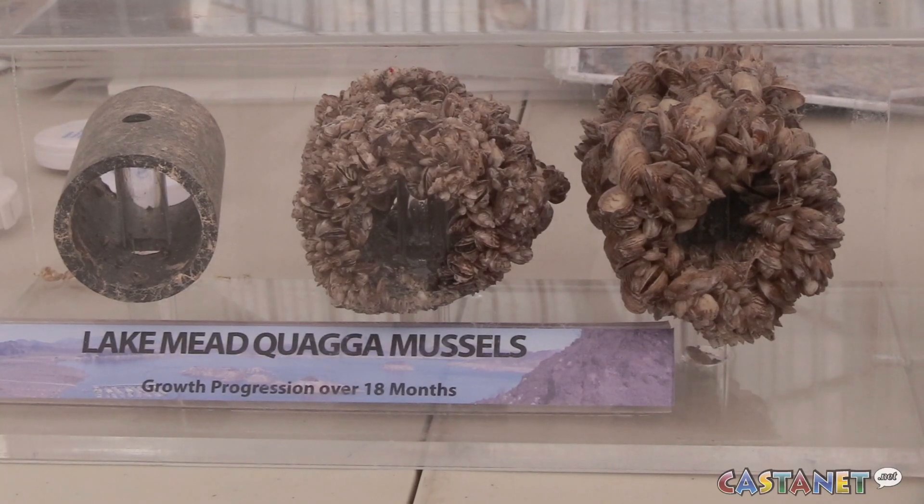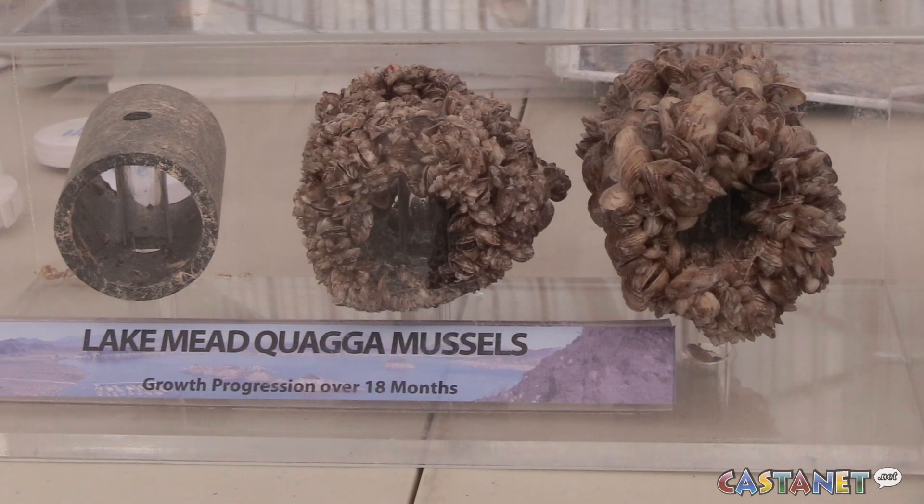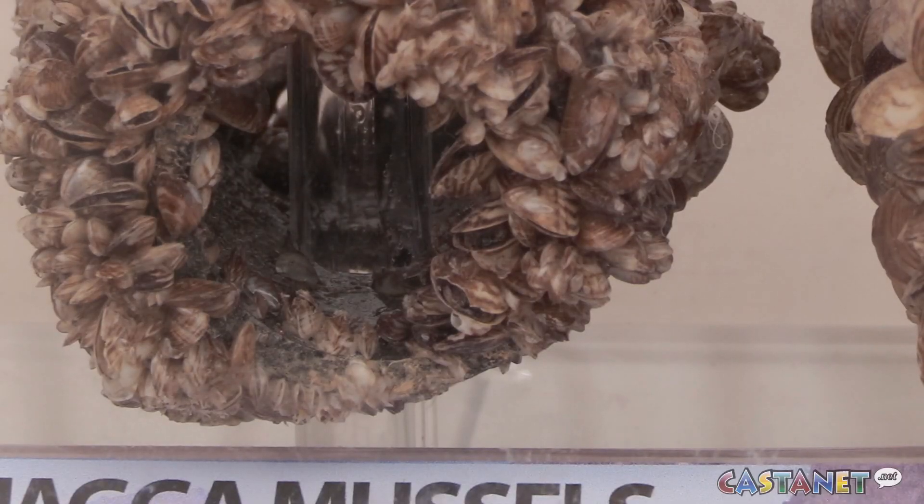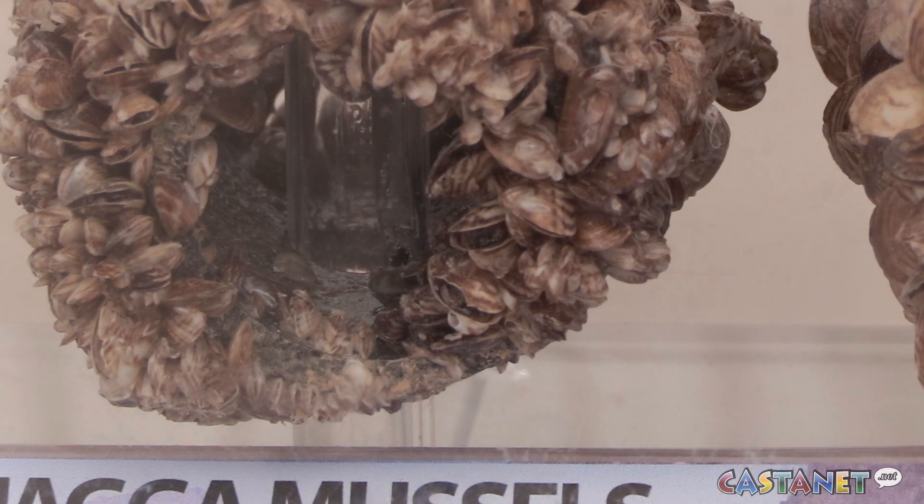We are really just trying to make sure that they don't enter our province, and we're working really hard with a lot of different agencies. Conservation officers were at the boat show in Kelowna educating the public on defenses against invasive mussels. Right now in the Okanagan we're mussel-free, and the entirety of BC is also mussel-free, and so is Alberta.